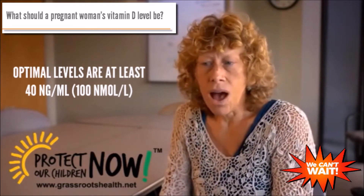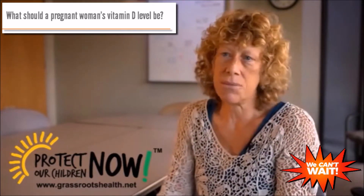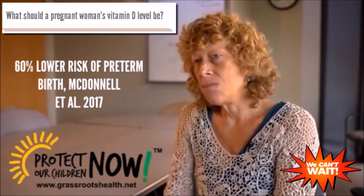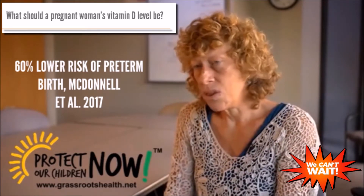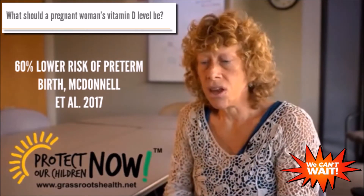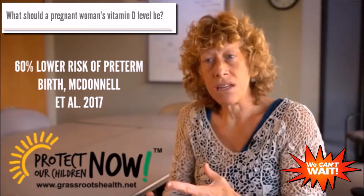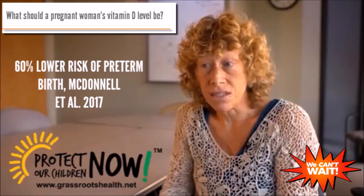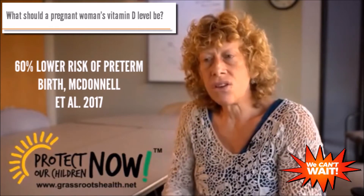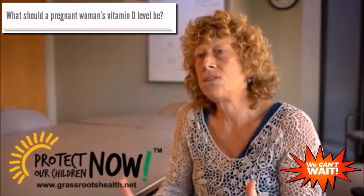When we consider why that matters — why it's important to have an optimal 1,25-dihydroxyvitamin D level — it's because we think 1,25 is important for allowing tolerance within a woman's body during pregnancy. The fetus has half the genome of the mother and half the father, so it's foreign. The DNA of the fetus is foreign to the mother, and she could have something like a graft-versus-host reaction. So we think vitamin D is important to induce tolerance to the fetus.